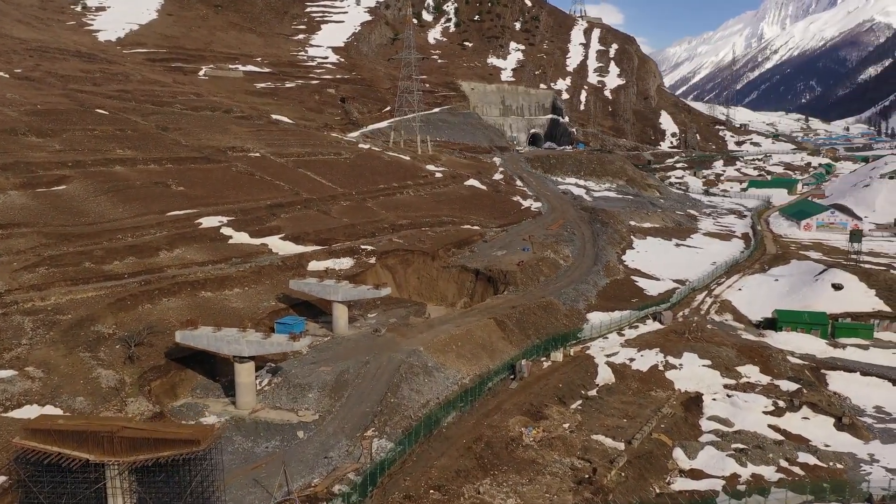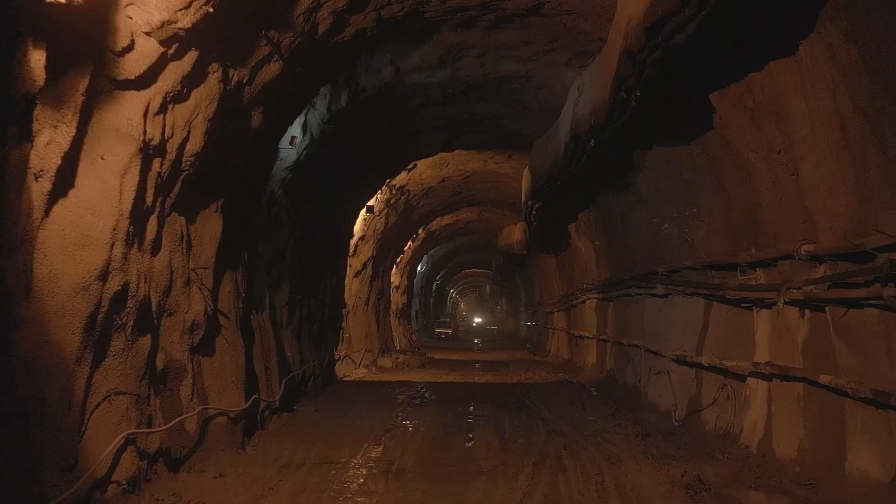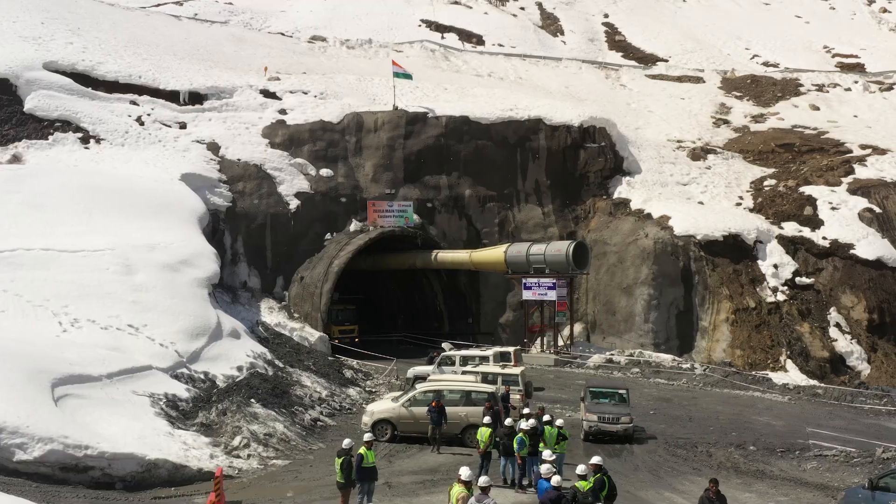This tunnel runs between Ganderbal in Kashmir and Dhras town in the Kargil district of Ladakh, passing under the Zozila Pass and establishing all-weather connectivity for Ladakh.